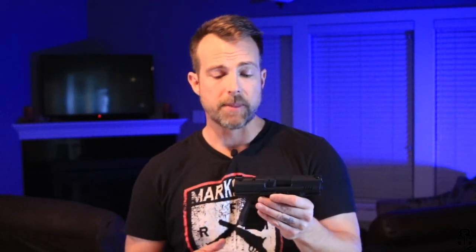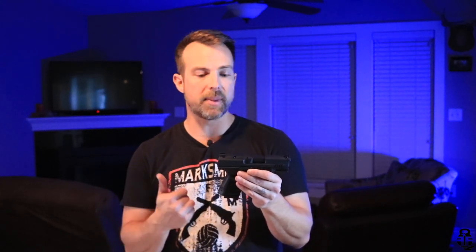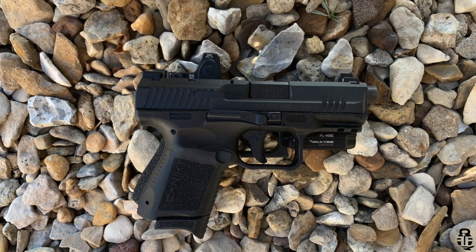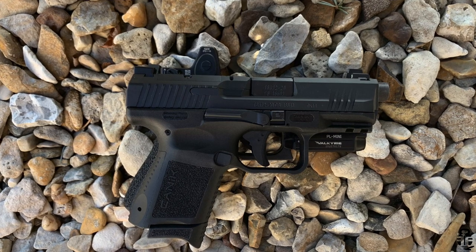Let's talk about my concerns, which will lead into who I'd actually recommend this pistol for. First: this thing is thick — with two C's — because it's realistically about the same size as a Glock 19, which is my EDC. As you can see, it's about the same size. It's a little shorter in length and height, but it's pretty big, and for smaller-framed people this pistol may be more difficult to conceal.